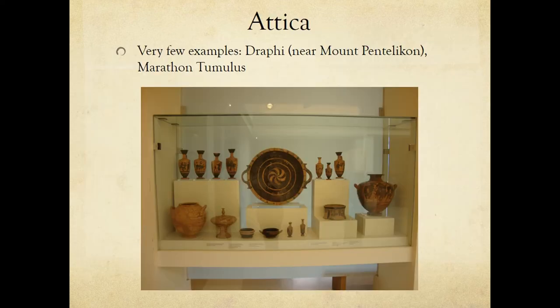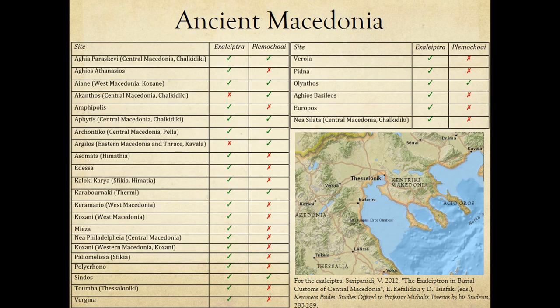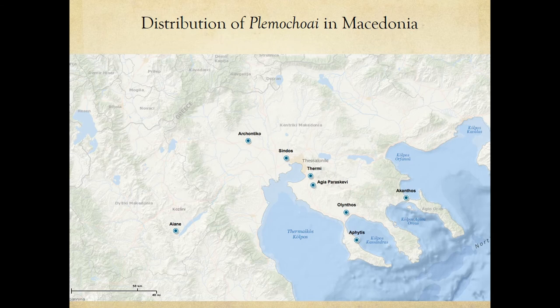The extant plemohoe come mainly from Macedonian and Boeotian tombs, where they should be put into relation to a wider class of vases with inward rims. The plemohoe, which are very often represented on Athenian vases, are surprisingly very seldom attested in Attica — there are a couple of them, and this one comes from the Tumulus of Marathon. This is a list of sites which have yielded exalyptra and plemohoe in ancient Macedonia. By exalyptra I mean the Corinthian or local version of the Athenian shape of the plemohoe.